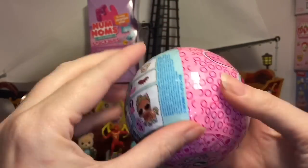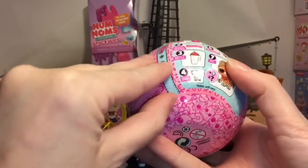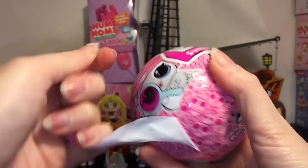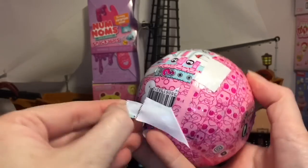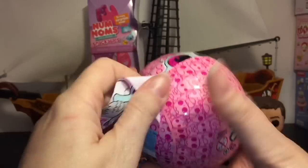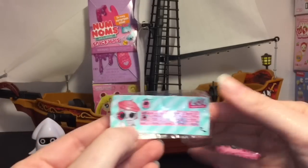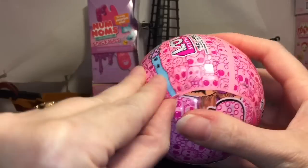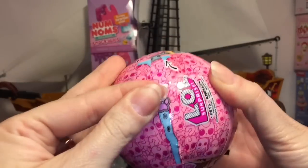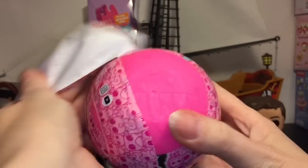Next up, let's grab our LOL Surprise Pets I Spy series. I think this is the first or second wave — I've lost track; it's been a hot minute since I've opened these. I'm still on the hunt for a pony, but they're all fun and cute. Once I get the packaging off, let's take a look at our clue. I have a hot pink little capsule.